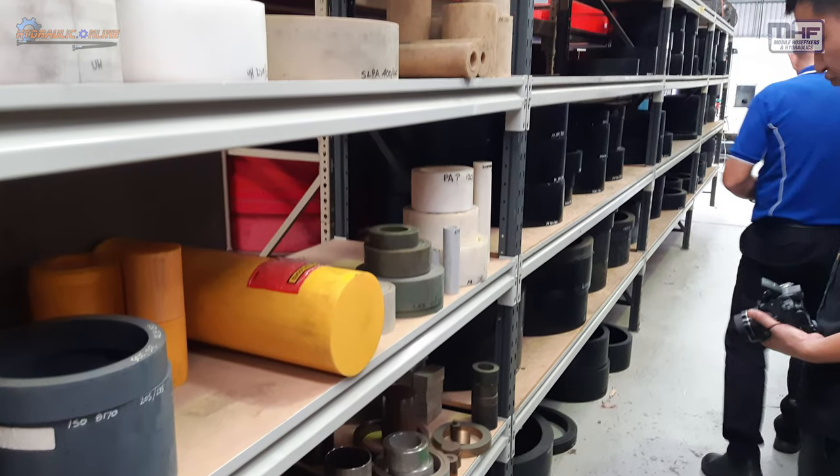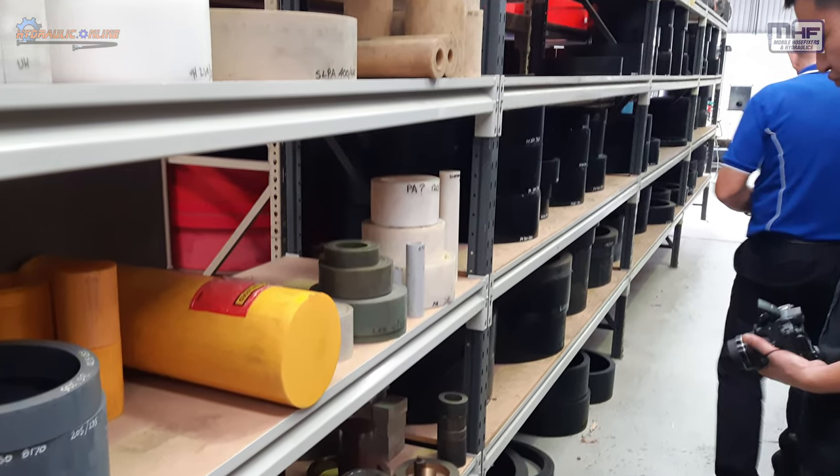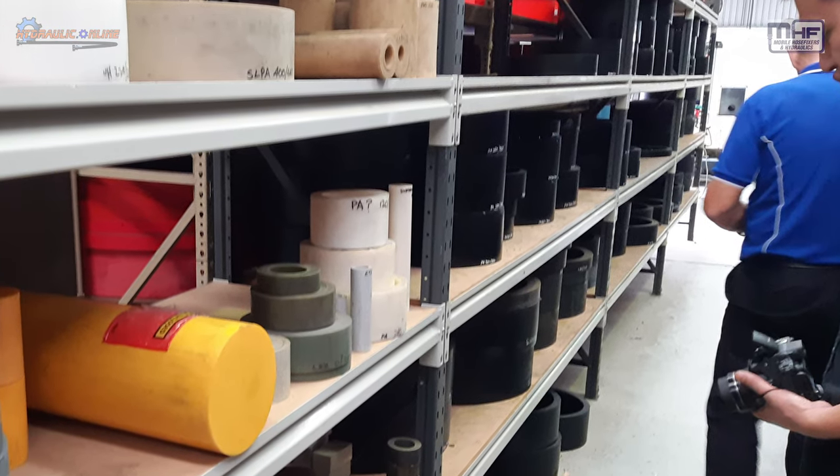This shows another rack of various materials, including some larger sizes of Delrin and EPDM.